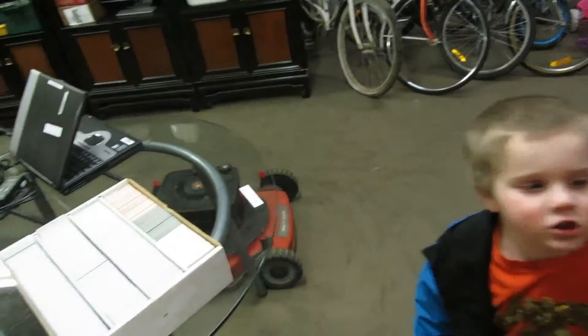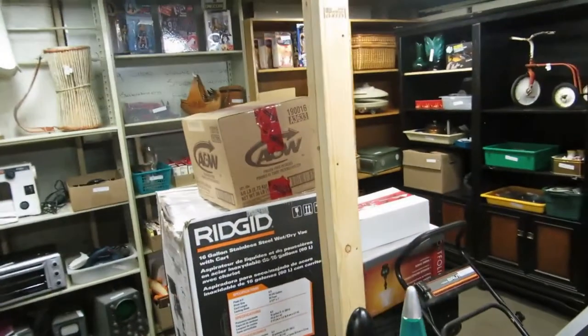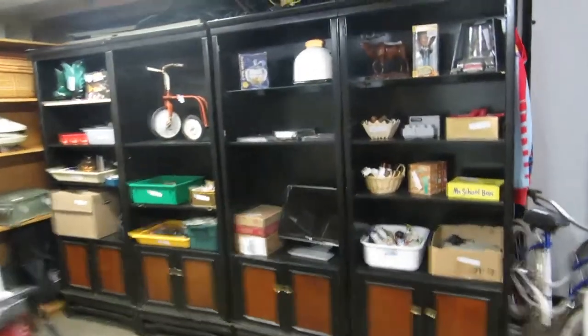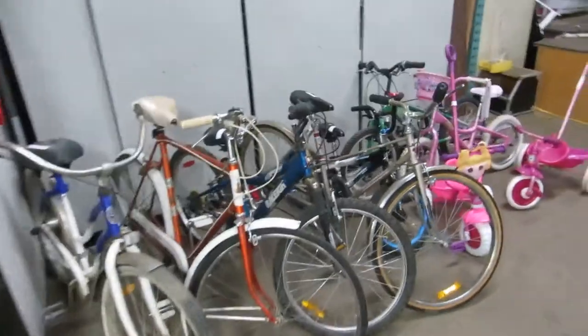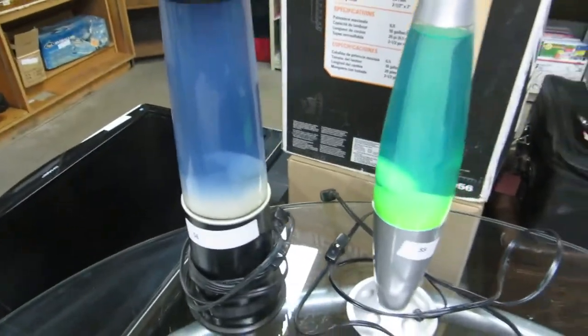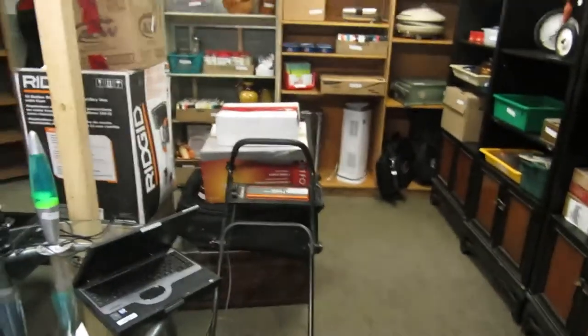That's all the cool stuff. Sorry for the long video, but we got lots of stuff — lots of cool stuff! Don't forget we got all our bikes this week. And these are jellyfish lamps — I called it that. So that's everything for this week.